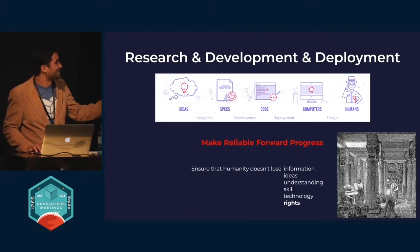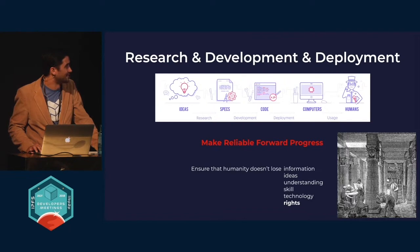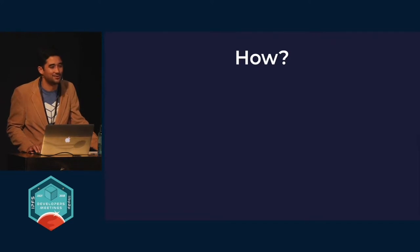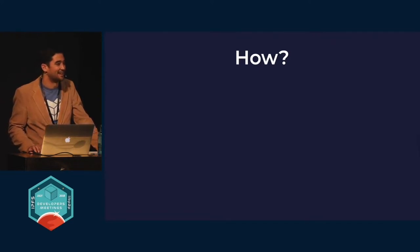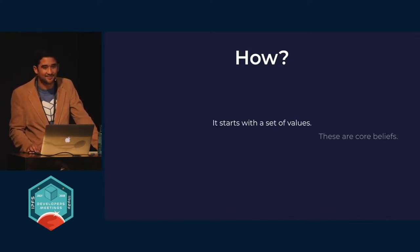I will not resist the claim that that is an ambitious goal. As a research lab, we start with a set of values — core beliefs — like the fact that every human should have access to all of humanity's knowledge and have whatever they need to be able to expand on that.